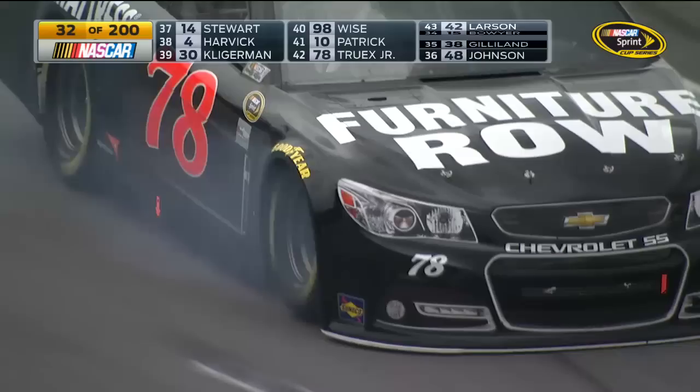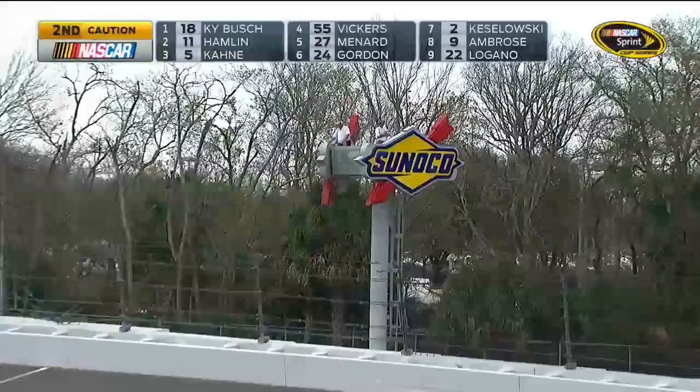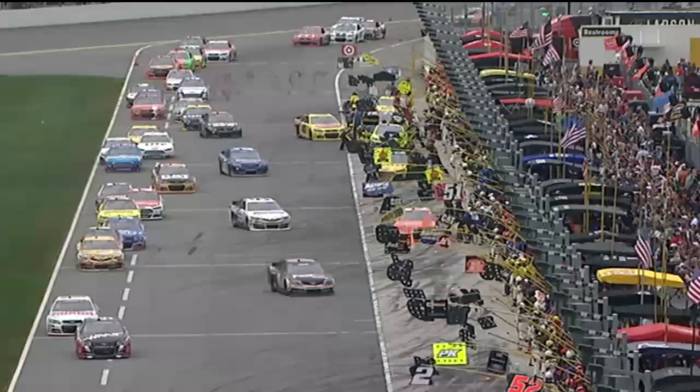NASCAR has observers around the racetrack atop those Sunoco diamonds on the outside of each corner, and they relayed fluid on the racetrack. So as Truex coasts to the garage, caution waves for the second time.